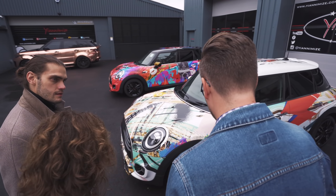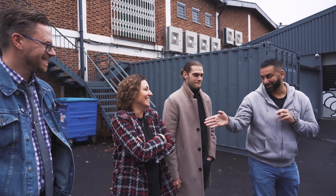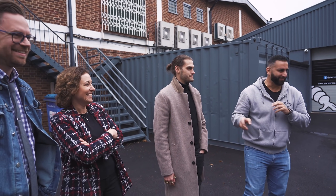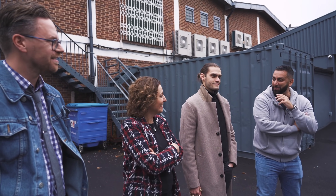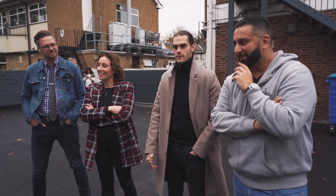First impression? Favourite colour? Red. Favourite colour? White — that's your design, isn't it? I like the blue, but I spent more time, more investment in the red one than when I was doing the blue one.